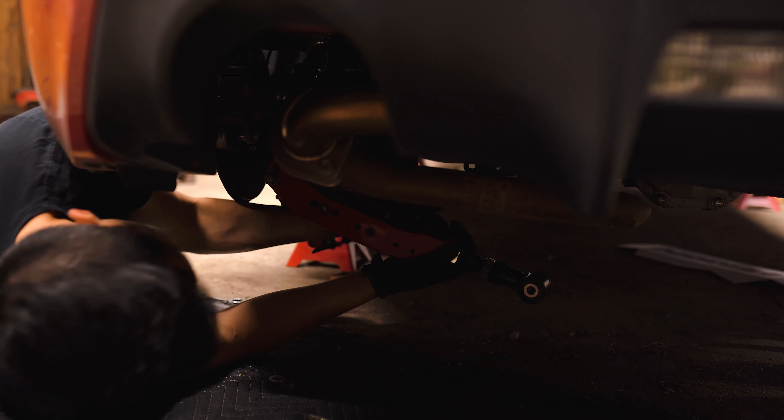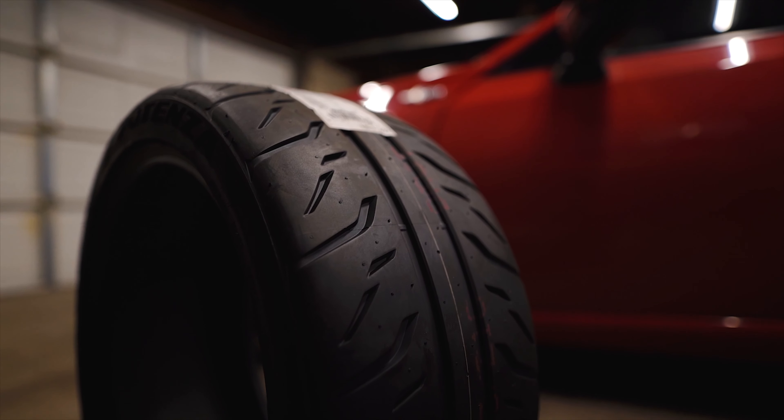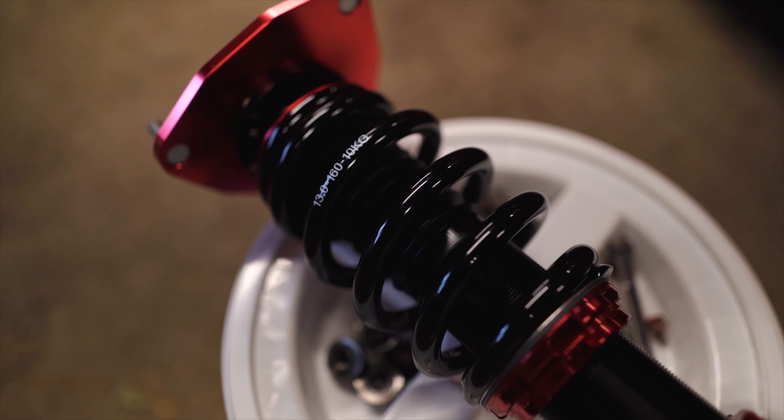Last but certainly not least, once you have those sticky tires, you've changed out the pads, and you feel like you've got a good understanding of your car, you can start looking at some aftermarket suspension like these FactionFab FR spec coilovers that I'm going to be installing on this car. Not only do these allow me to lower the car, but because they're stiffer, they're going to improve our turn-in and drastically reduce body roll, keeping the car flat and settled through corners. Most also come with camber plates up front so we can get even more grip out of those tires, and these come with 32-way damping adjustments so we can really dial in how soft or stiff we want it.